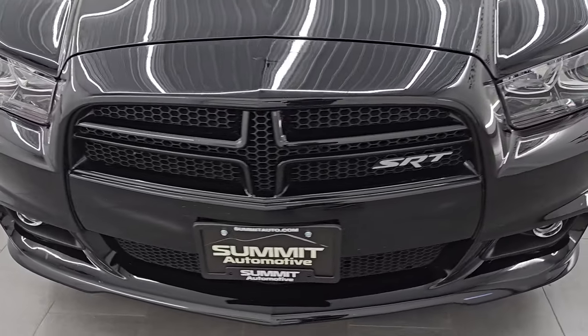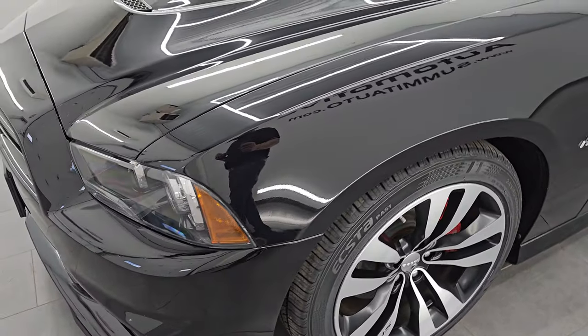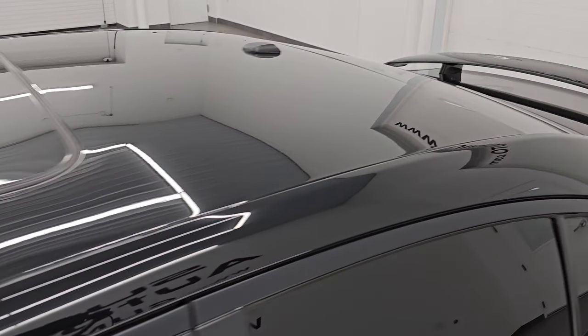It is 100% ready to go. Very clean all the way around and that's exactly what I'm going to do in this video — go all the way around, inside, start it up, take a look under the hood, show you all the options and give you the most accurate representation that I can of the car.